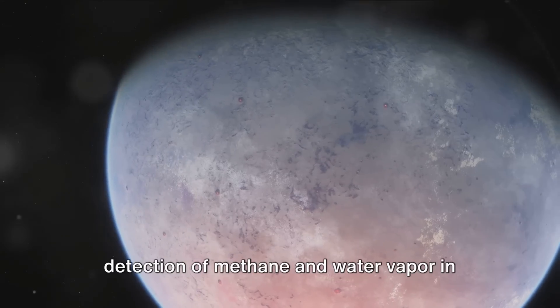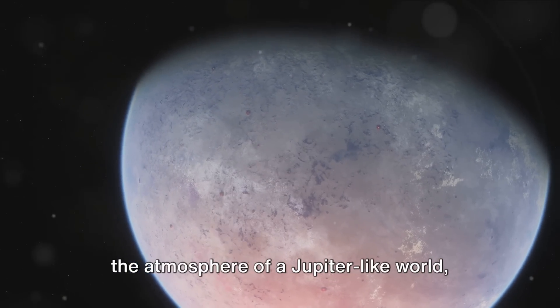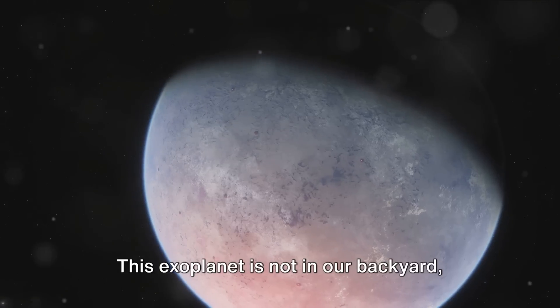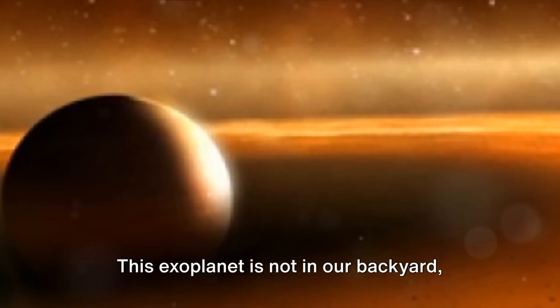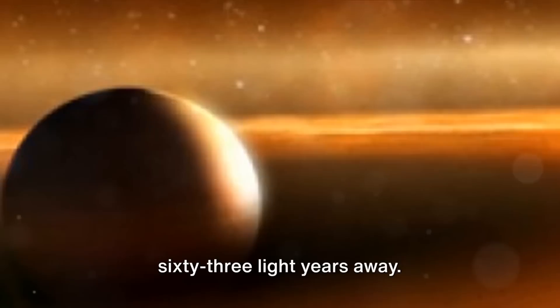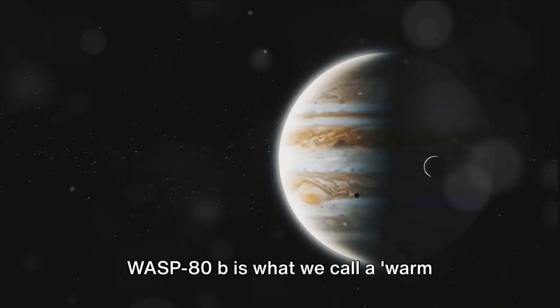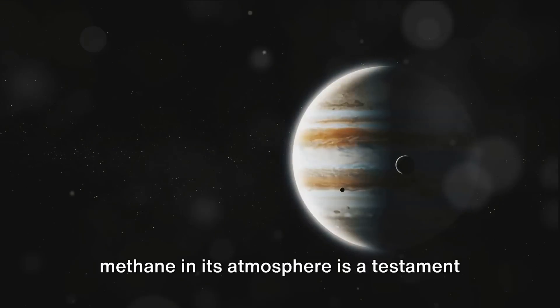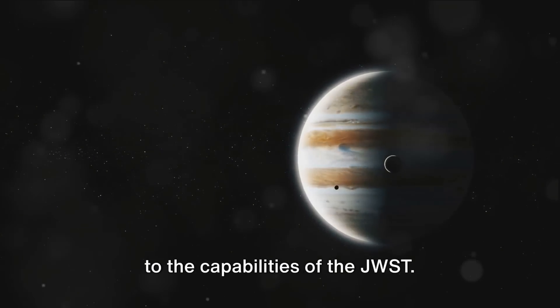One of JWST's recent discoveries is the detection of methane and water vapor in the atmosphere of a Jupiter-like world, WASP-80b. This exoplanet is not in our backyard, but rather a staggering 163 light-years away. WASP-80b is what we call a warm Jupiter, and this discovery is a testament to the capabilities of the JWST.